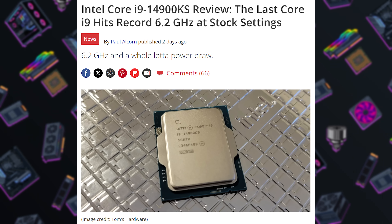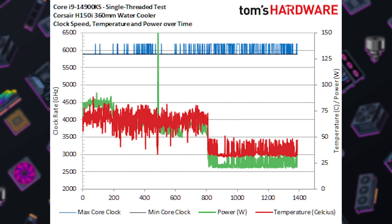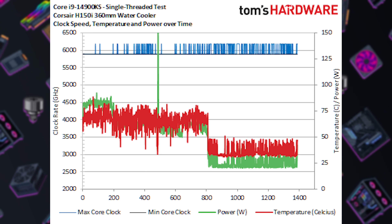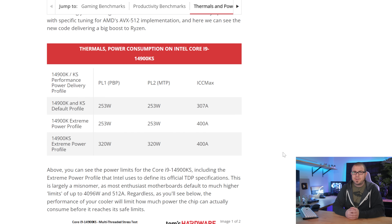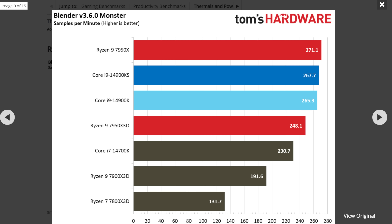Binned silicon can only go so far, and an impressive advertised peak clock speed becomes far less impressive when thermals, power draw, and a $140 price increase are factored in. Reviews that went live Thursday were quick to point out that the $690 14900KS still regularly hits 100 degrees Celsius even with a top-end 360mm all-in-one liquid cooler, and that the two-core 6.2GHz thermal velocity boost frequency only applies if the CPU is below 70 degrees Celsius. The KS has a new extreme power profile that bumps the power limit to 320 watts — a pretty steep jump from the 14900K's 253-watt limit given the marginal performance boost. As exemplified in Tom's Hardware's Blender Monster Test benchmark, the 14900KS used 31% more power than the 14900K for less than 1% better performance. That definitely sounds like it's worth an extra $140.